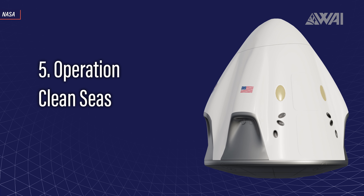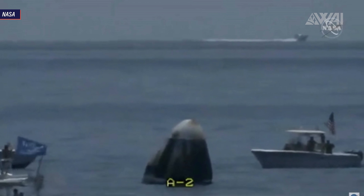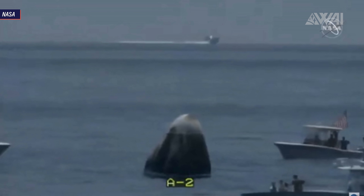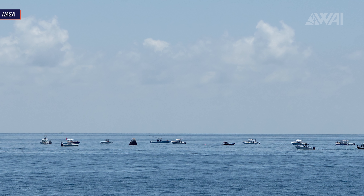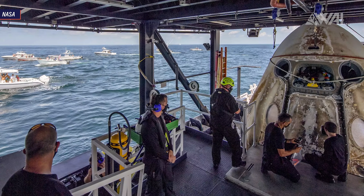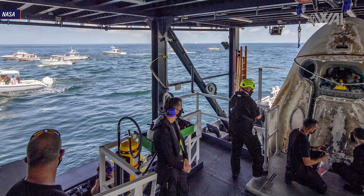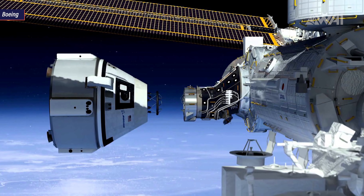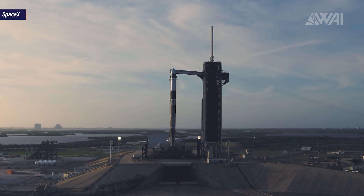Improvement 5: Operation Clean Sea. The last point on the improvements list has nothing to do directly with the Crew Dragon. Remember those boats at the Demo 2 splashdown site that were not part of SpaceX's or NASA's recovery fleet? Those were spectators. Getting so close to a vital operation of recovering a freshly returned spacecraft including crew — whoever was part of this should be ashamed. To prevent this from happening again, NASA and SpaceX intend to set up a 10-mile no-boat perimeter for the Crew-1 splashdown. Crew-1 will be the first regular flight, and during its stay at the ISS, we might even see Boeing attempt their first trip with a Starliner capsule.